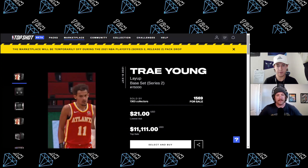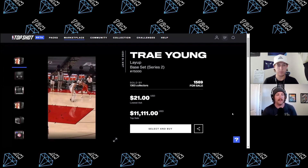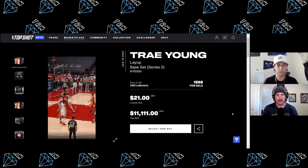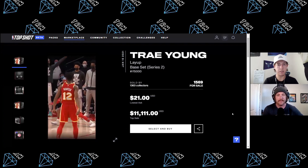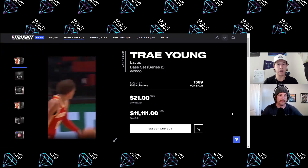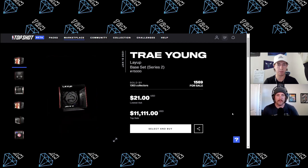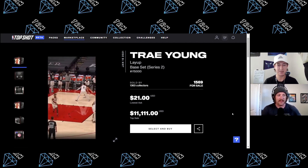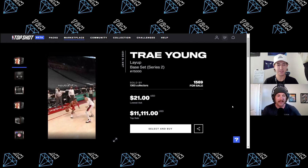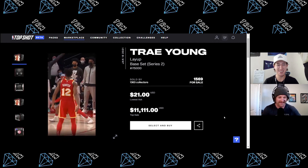On the marketplace, we're not going to look for 35,000 or 40,000 CC moments. We're going to look for moments in that 15,000 circulation range — something that's gonna hold value a little stronger over the course of Top Shot. Our requirement for this video is we must purchase at least three moments on the marketplace. And this is not financial advice — disclaimer — please do not follow what we say to a T, please do not hold us accountable for your purchases. That is on you.